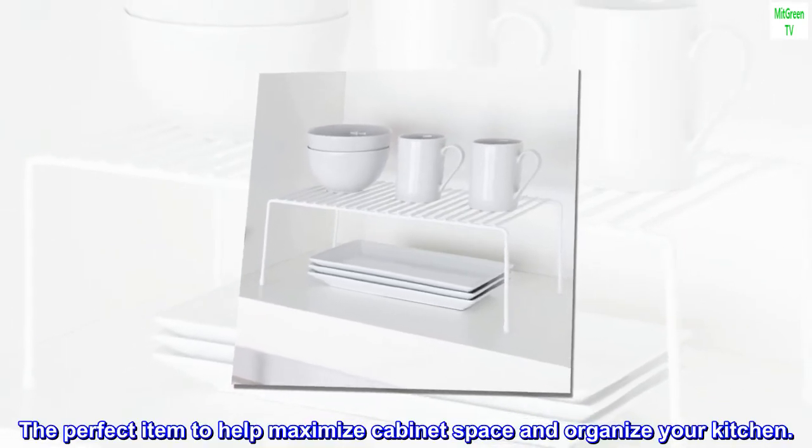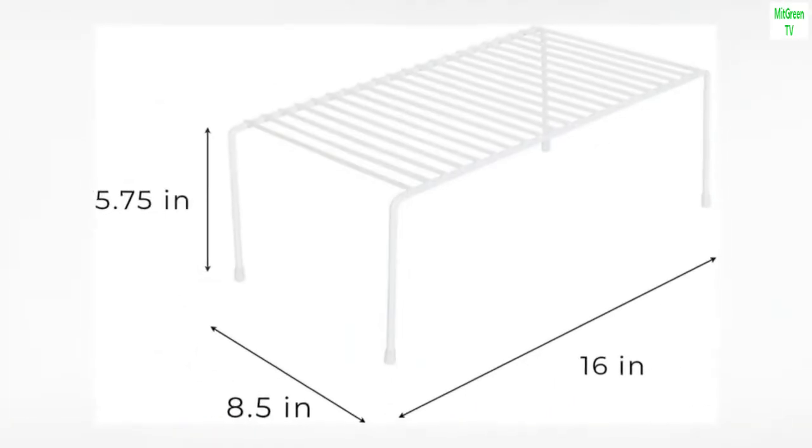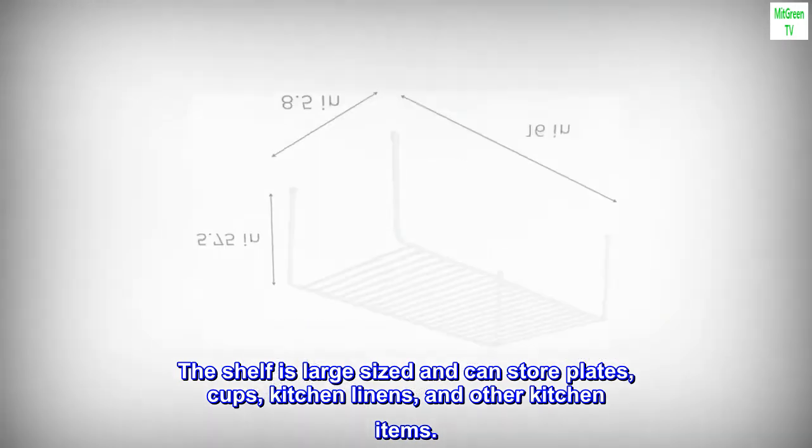The perfect item to help maximize cabinet space and organize your kitchen. The shelf is large-sized and can store plates, cups, kitchen linens, and other kitchen items.